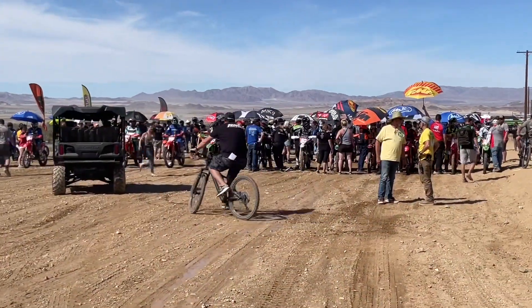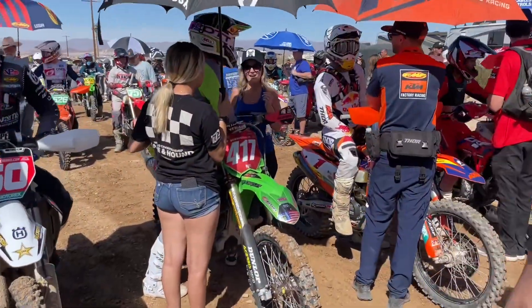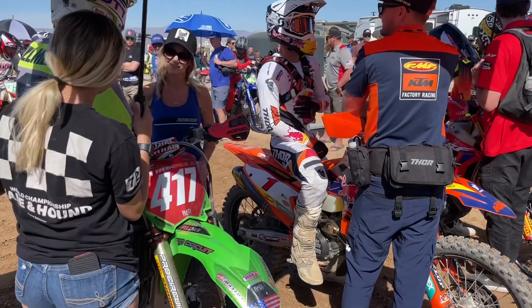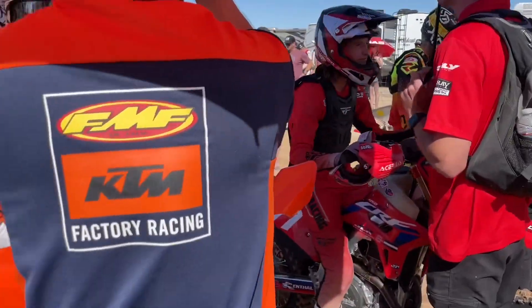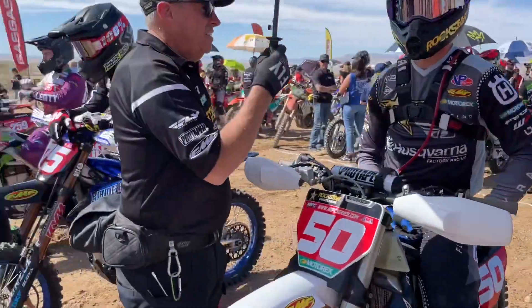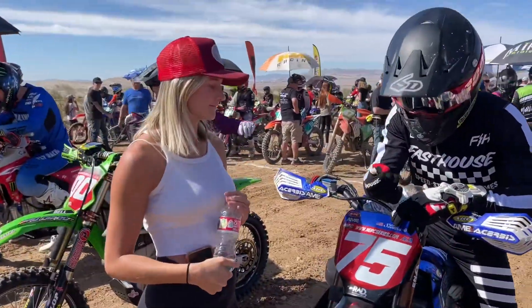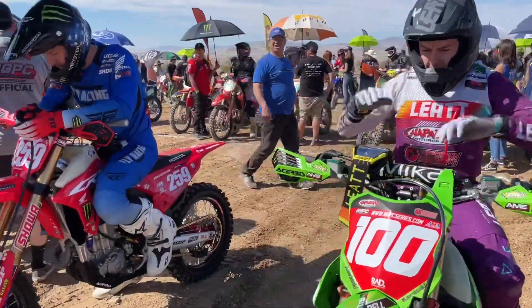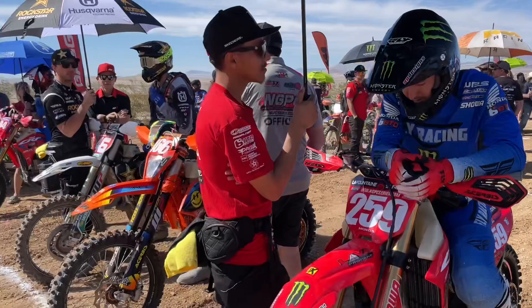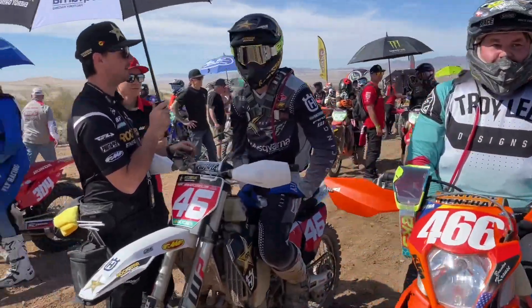Look at all these pro riders getting ready to practice — let's check that out. Here we go, ladies and gentlemen. They are ready — all the big names, the whole crew, pro practice about ready to go. There's that brand new 2023 Yamaha ready to hit it, and everybody's here — all the top riders. Don Shari is in the house too.